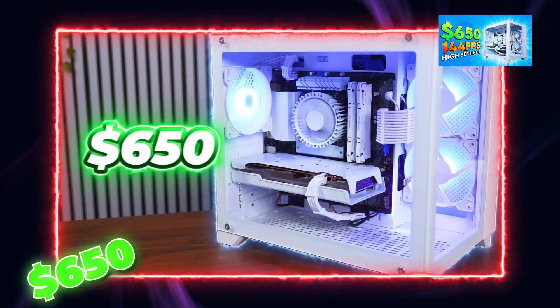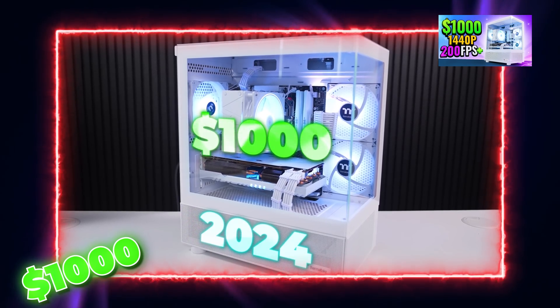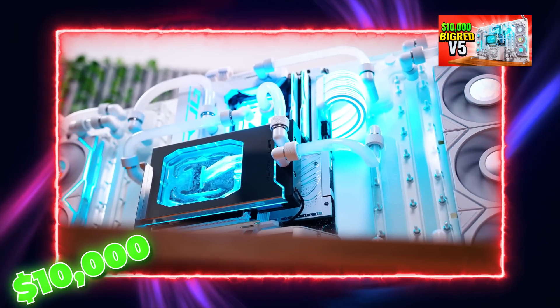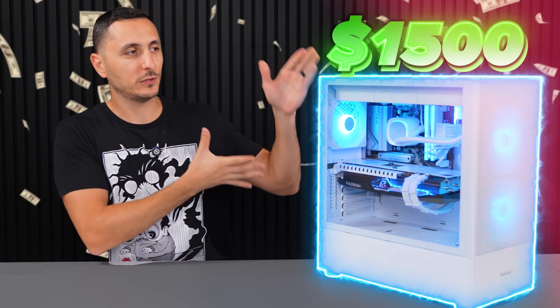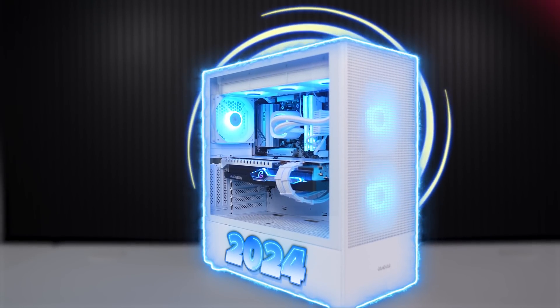I do a lot of smaller budget PC builds on the channel ranging anywhere from $600 up to $1,000, and then I do a lot of high-end builds ranging from $4,000 all the way up to $10,000 and beyond. I don't think I've really done anything in between, so with that said, I've decided to bring you guys the best $1,500 gaming and streaming PC that you can build for 2024, using all new parts.